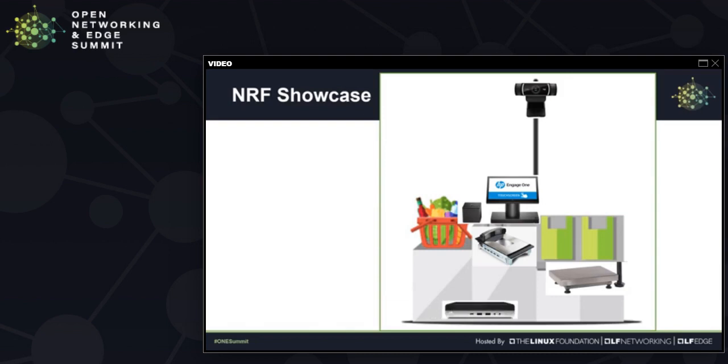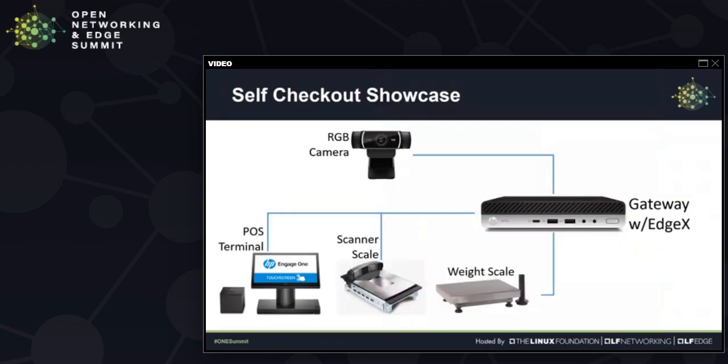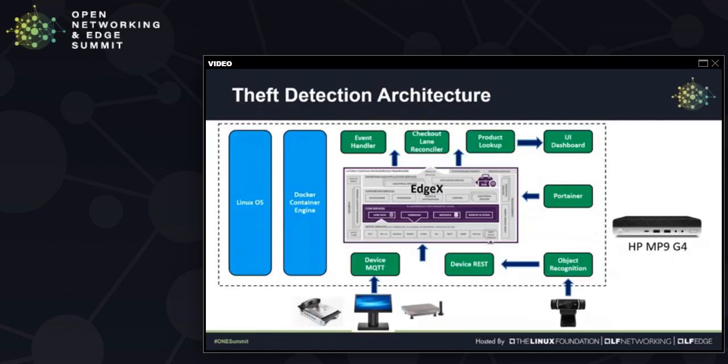All these data streams are sent to an edge gateway for central processing. The idea is to combine all four streams — the point-of-sale transaction, scanner data, weight scale data, as well as image recognition from the camera — and process it on an on-premise gateway based on the EdgeX framework. This is a view of the architecture. From the bottom is where all the devices come in. In this case, the point-of-sale transaction, the scanner, and the weight scale information all come into EdgeX via the MQTT protocol.